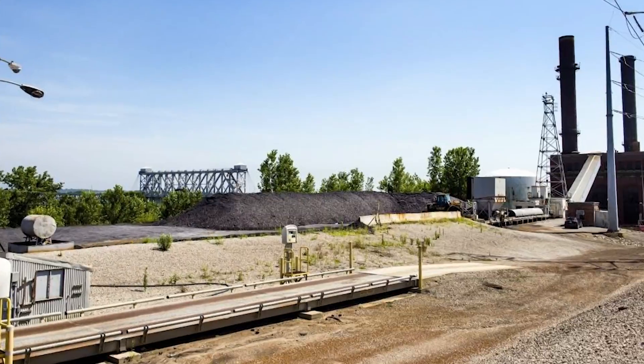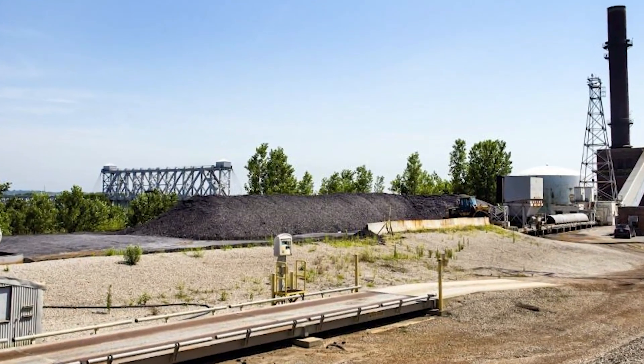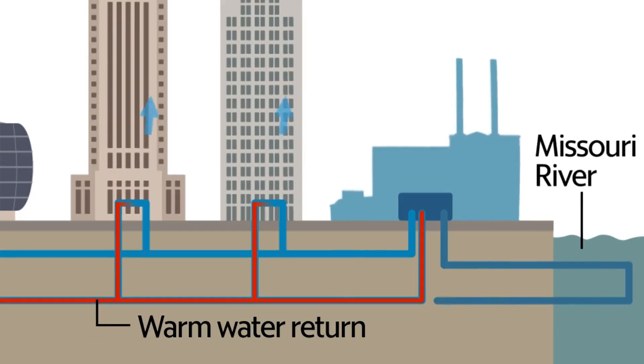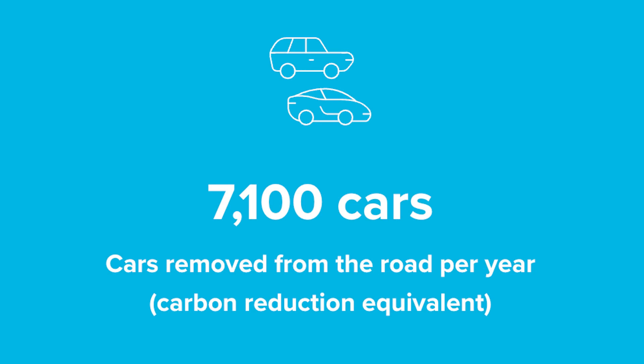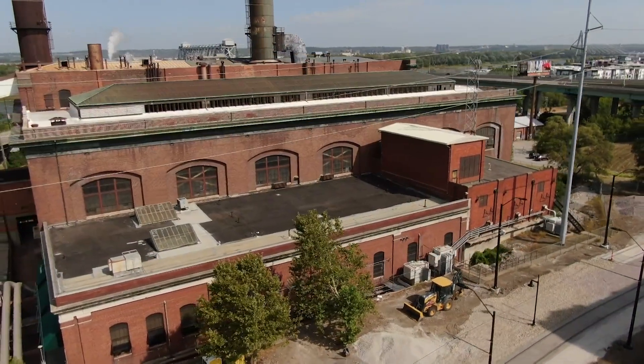In 2017, the plant — which was owned by the French company Veolia at the time — made news by eliminating coal in favor of natural gas. Today, Vicinity claims that move and its green steam processes have cut greenhouse gas emissions significantly, quite a turnaround for a building that originally went online to power up a growing city in the age of the automobile.